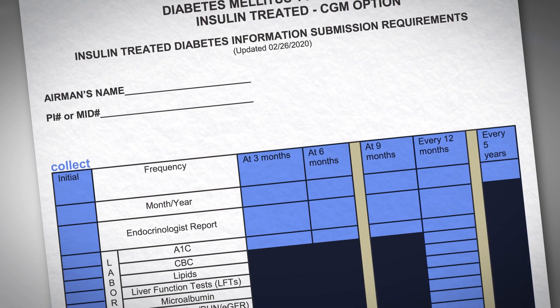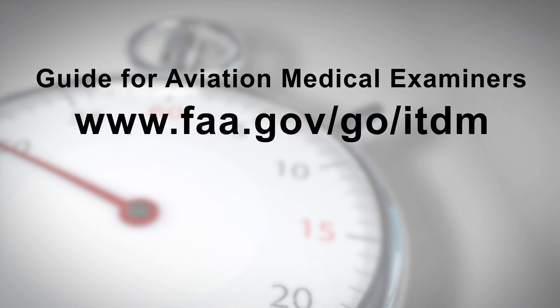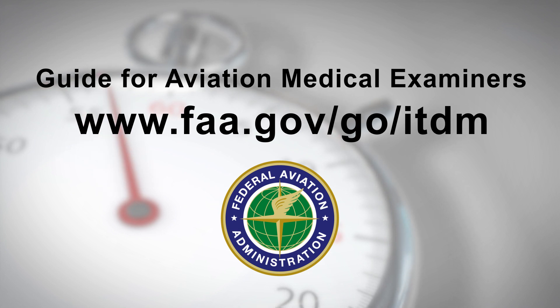The worksheet shows initial submission items and follow-up items at specific intervals. For examples of report requirements, please go to FAA.gov/go/ITDM.